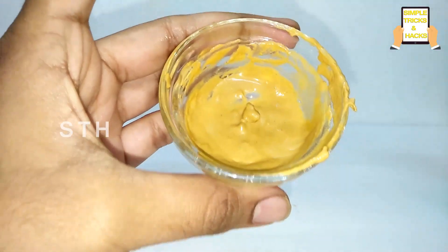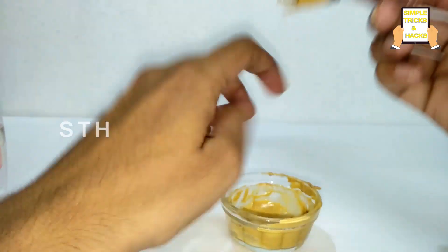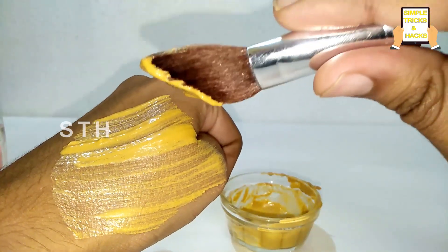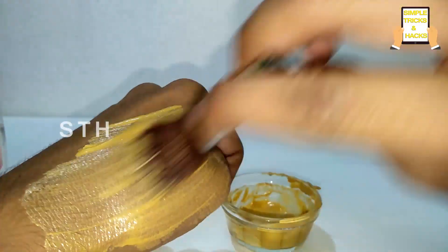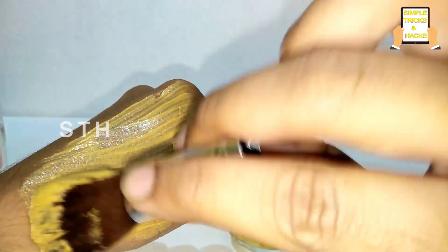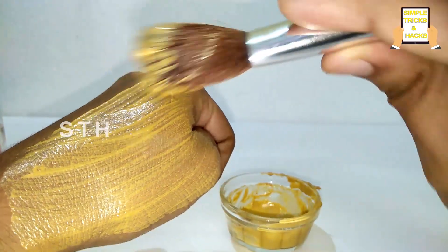After mixing, you will get this kind of paste. Just apply this on your face and keep it for 15 to 20 minutes. Since I'm recording this video myself I'm unable to show it on my face, so I'm showing it on my hand — but you need to apply it on your face. Just try this for one week and you will see amazing results. It is suitable for all skin types.